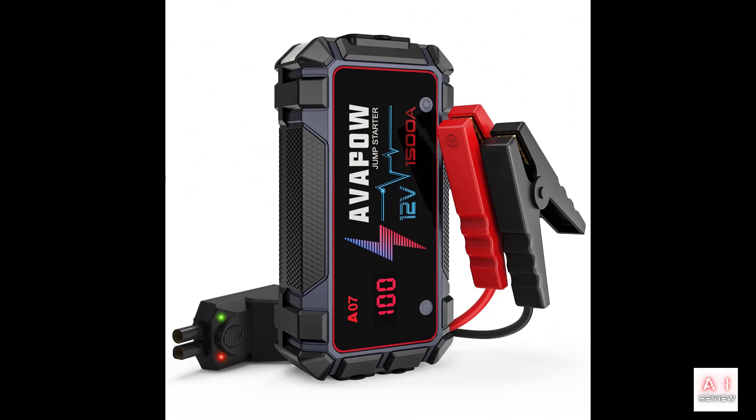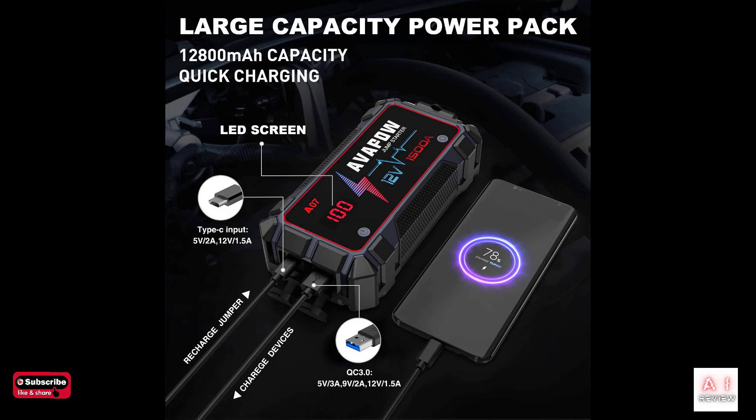You may need a portable jump starter for a number of reasons. It can be a lifesaver in emergency situations where your car battery dies and you don't have access to another car to jump start it. It can also come in handy in remote areas where you might not have access to help, or in extreme weather conditions where a dead car battery is more likely to occur.